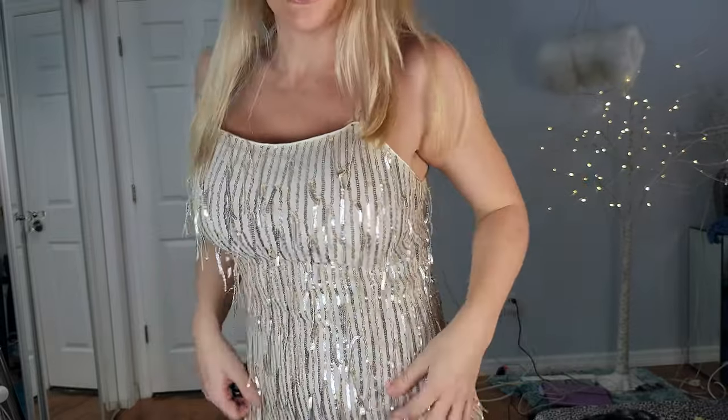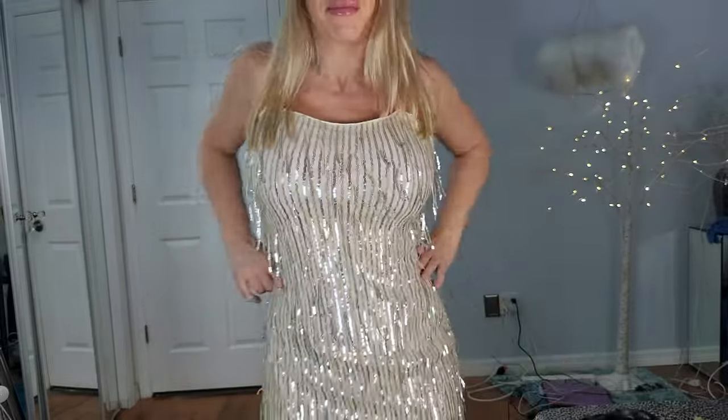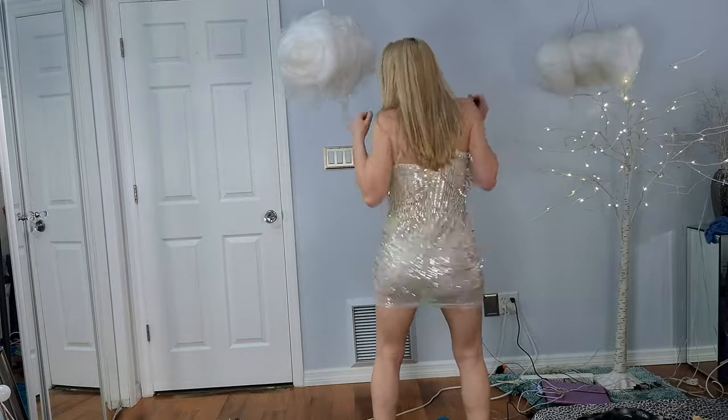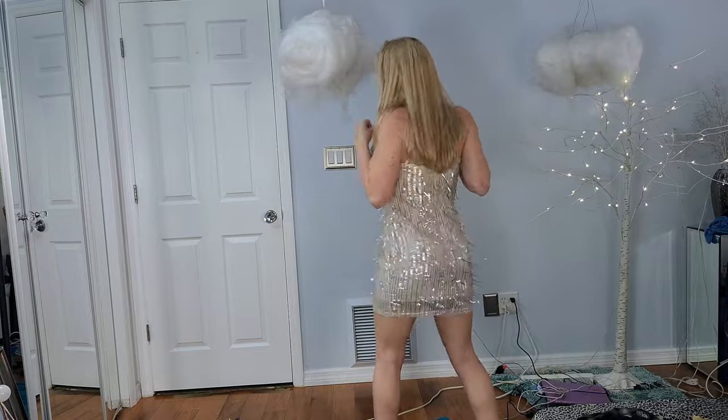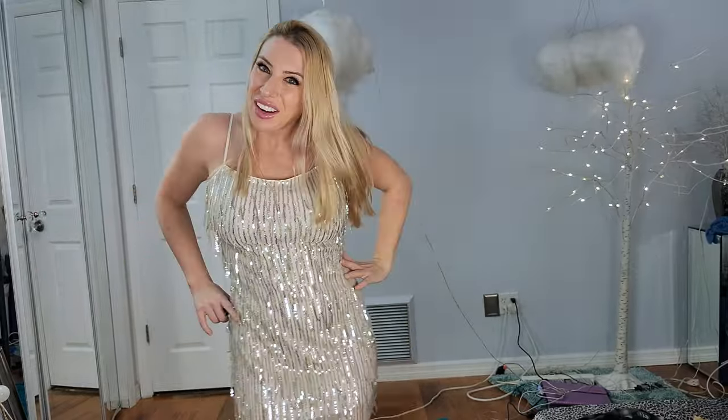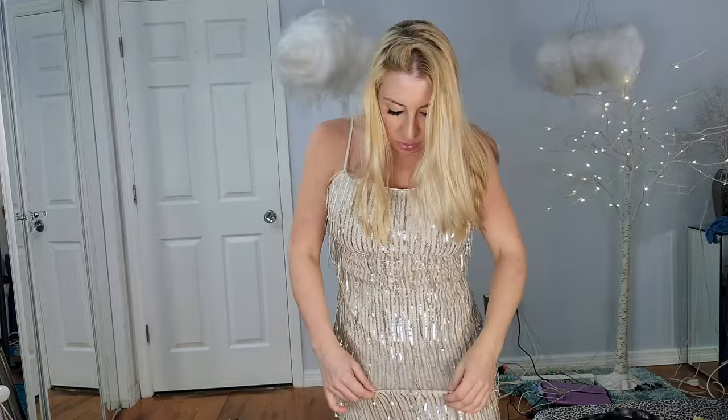This first one is a cute little scoop neck top, as you can see, and it has these adorable little dangling sequins off of it. It is of reasonable length, and when you move, the sequins move with you. It's a very actionist dress — I don't think actionist is a word — but it's cute. It has these little rows of sequins, with a row of flat sequins in the front and then little hanging sequins.